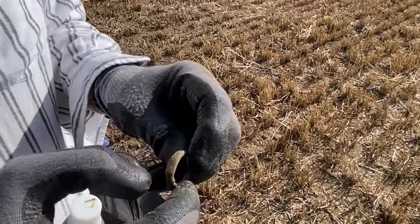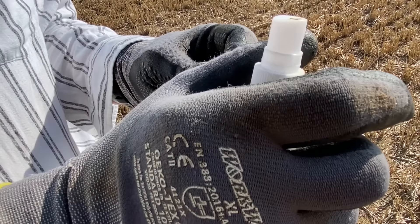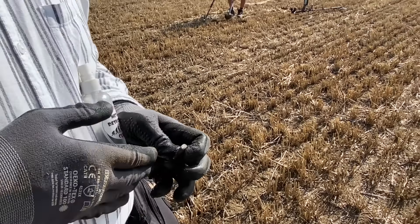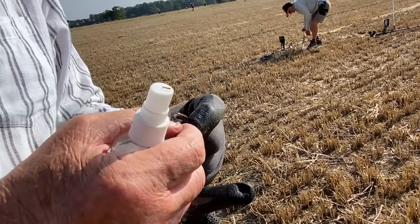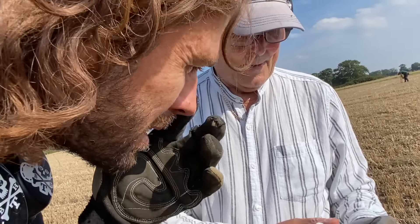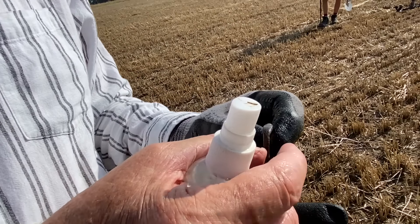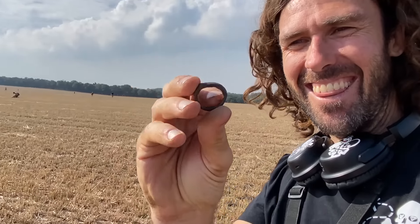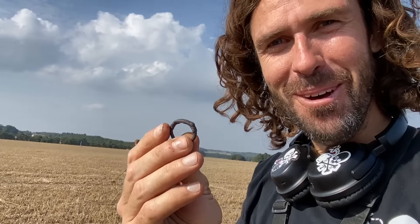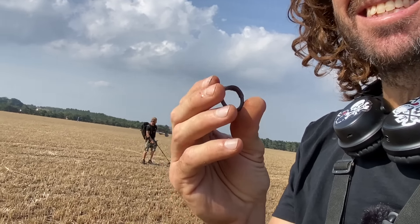I've got a Roman ring out here! It was right on the surface. I think it's silver because it came up so high on the detector — but it's looking more silver than copper. That's the first ever Roman ring I've ever found. Holy moly, right on the surface too. It's just out here waiting 2,000 years to be found. Perfect fit. Time to keep metal detecting.